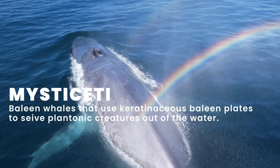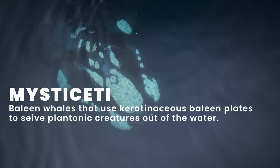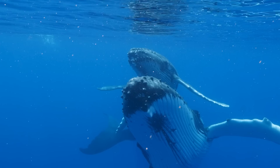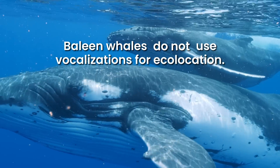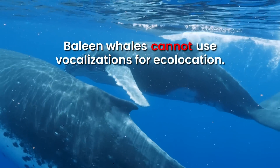Mysticeti are baleen whales, like blue whales, humpback whales, and right whales. They produce low frequency sounds that are generally believed to be for communicative purposes. They don't echolocate or use their vocalizations for navigation — or more accurately, they physically can't echolocate because they don't have the same sophisticated auditory structures and organs that odontoceti have.